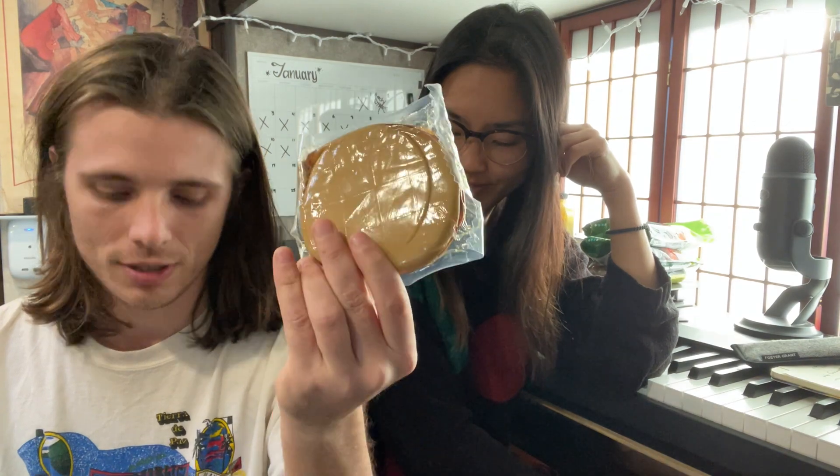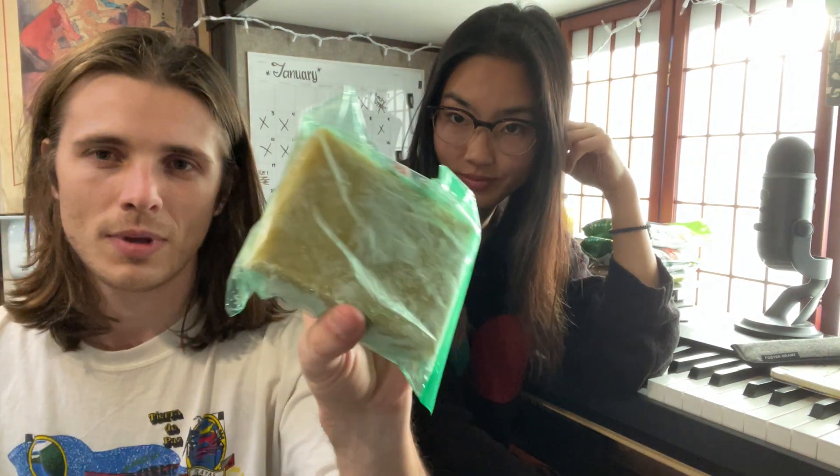These items we're showing you are kind of like oddities or things that make your life easier, makes it more normal if you're coming from eating deli meat. There's a substitute for it.